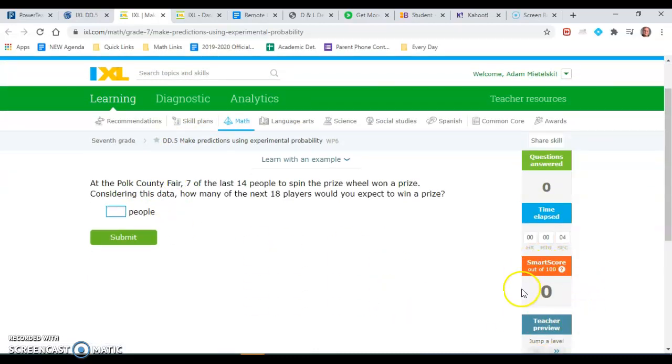Once you get to a smart score of 80 or above, that means the assignment is complete. If you get it to 100, that means it's about one bonus point. So at 80 you'll earn an 8 out of 8 — full credit.